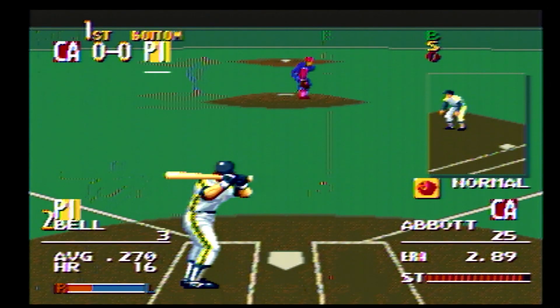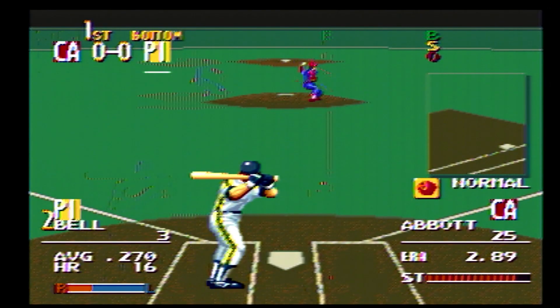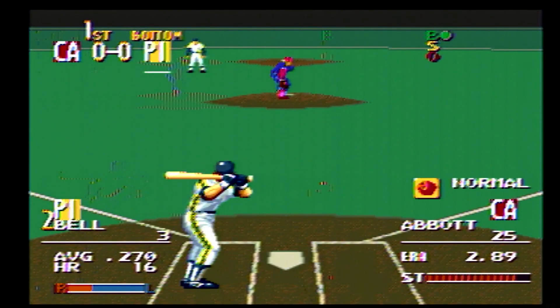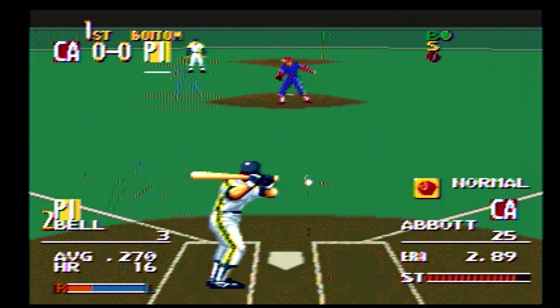Next up, number 3. Deliver — pass ball, outside, ball one. The runner goes for second. The runner steals second.